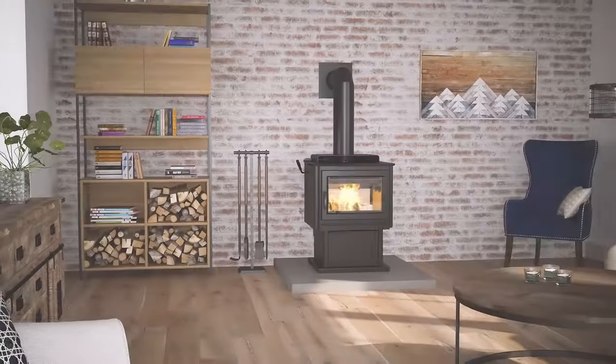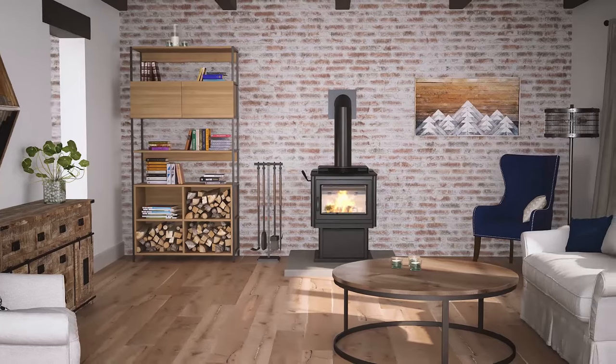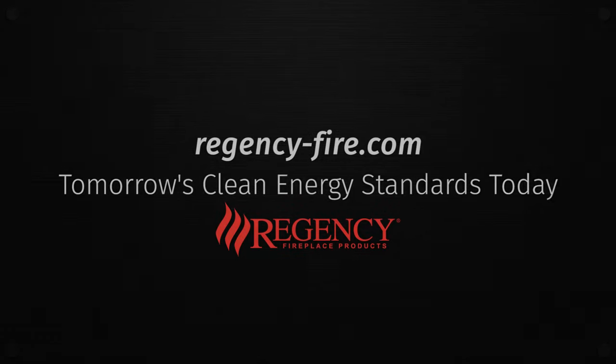The timeless warmth of a wood-burning stove or insert, with tomorrow's clean energy standards. That's the Regency Pro Series. Learn more at regency-fire.com.